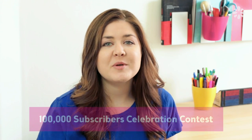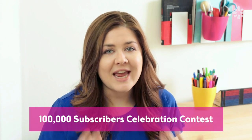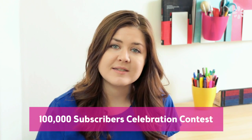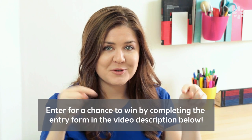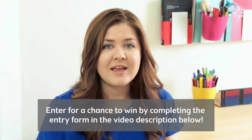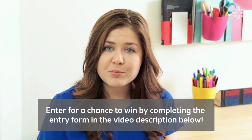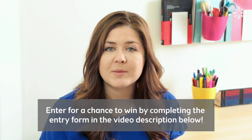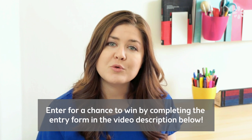To celebrate this occasion of 100,000 subs, I'm doing a contest, and there are eight really cool prizes. To be eligible to win a prize, you must complete the entry form in this video description below. In the entry form, you'll find that each prize has a question. The most creative and descriptive answer will be eligible to win the prize.